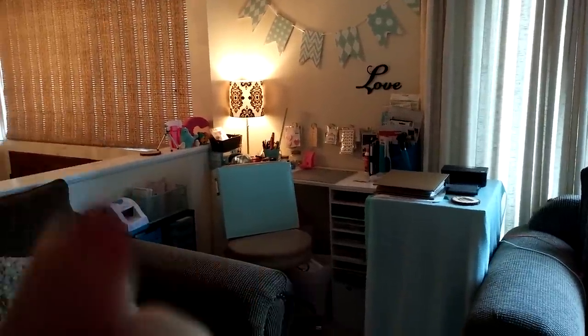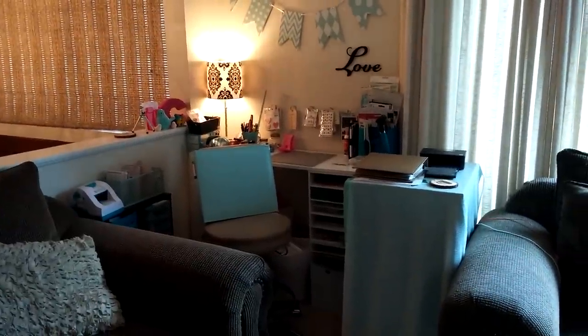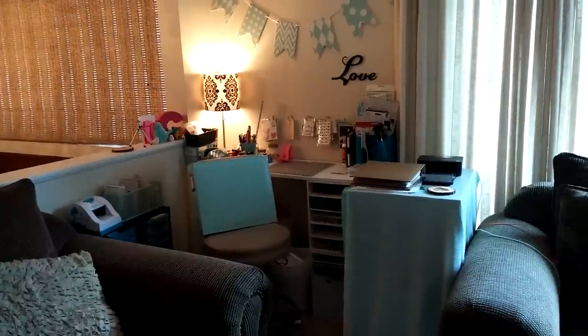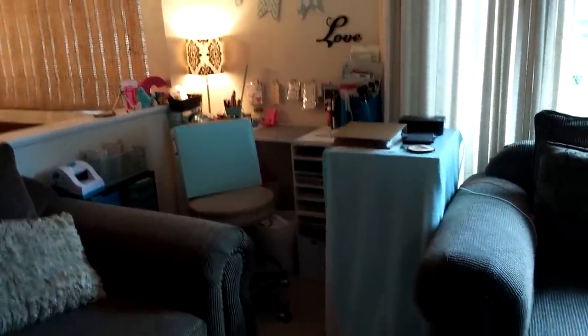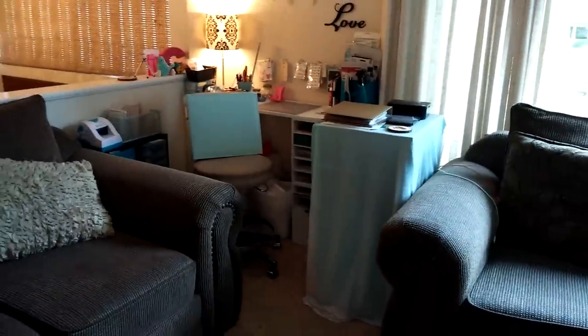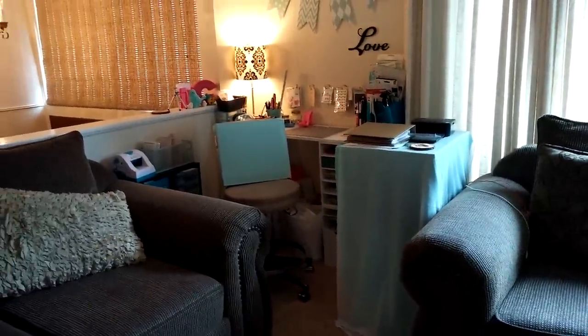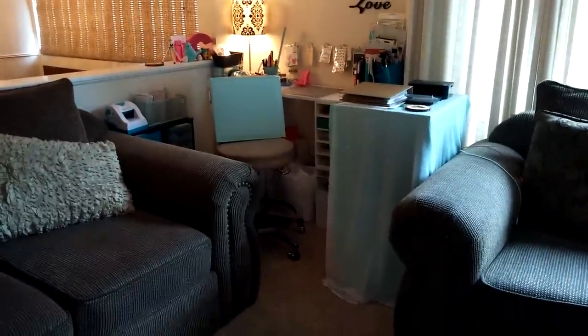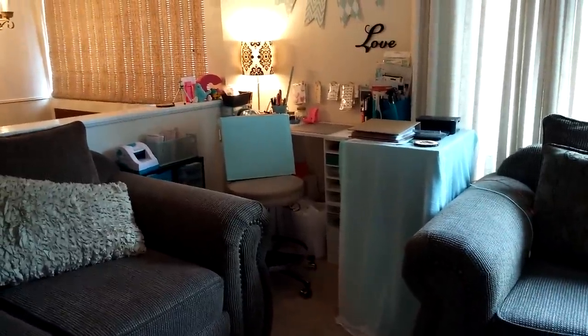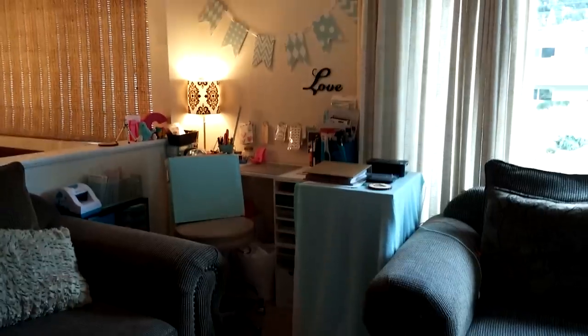Hey everybody, this is Christina with BlueJeans Crafts and I just wanted to do a little quick tour of my craft space. As you can tell, it's just a little corner of my living room. With four kids, it's kind of hard to get my own space in a bedroom, so my space is in the living room.